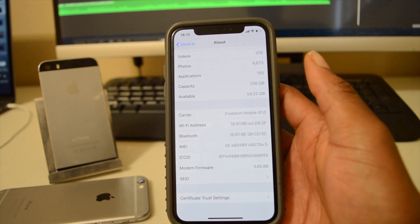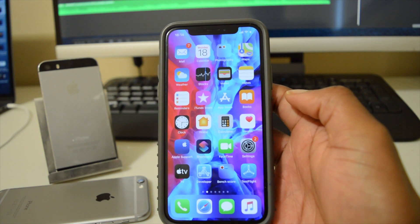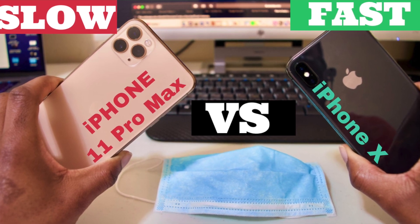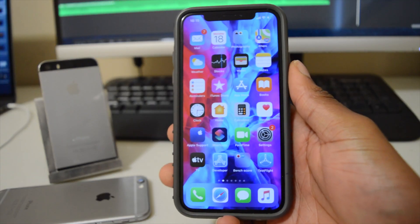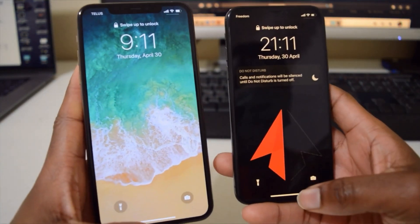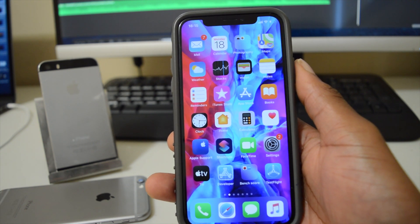Let's look at the major changes and new features. With this update having been released during the pandemic, we now have faster Face ID times when you're wearing a mask. I did a dedicated video where I compared iOS 13.5 beta on this iPhone X against iOS 13.4 on the iPhone 11 Pro Max, and the results showed that when your device is locked, iOS 13.5 prompts you for your passcode much faster.